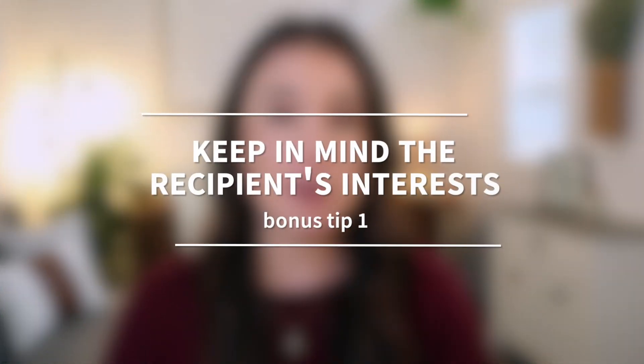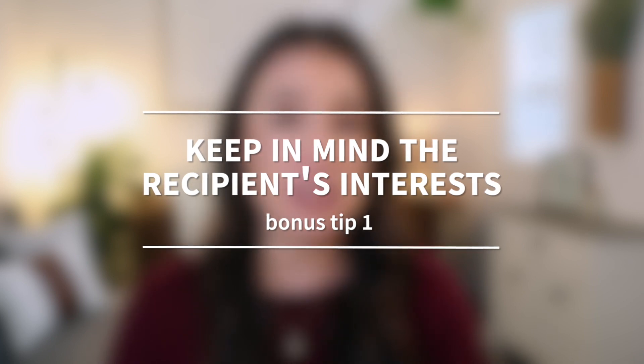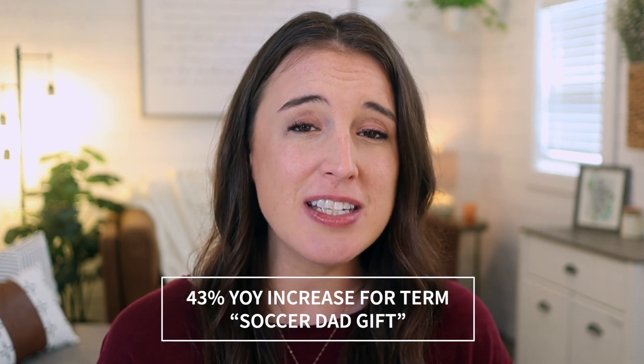Those are the 15 holiday trends that I think will really help you make sales this holiday season, but don't leave yet because I have two extra bonus tips. Bonus tip number one: keep in mind that a lot of shoppers on the Etsy platform shop by their recipient's interest. You want to keep this in mind both for your product ideas and when thinking of your SEO and which keyword phrases you're going to use. So if I'm a shopper going on Etsy for gifting items, I'll think about the person I'm giving to — if my best friend loves coffee, I might type 'coffee lover gift,' or search 'mom birthstone ring' or 'gamer t-shirt.' Etsy says there's been a 43% year-on-year increase for the search term 'soccer dad gift.'